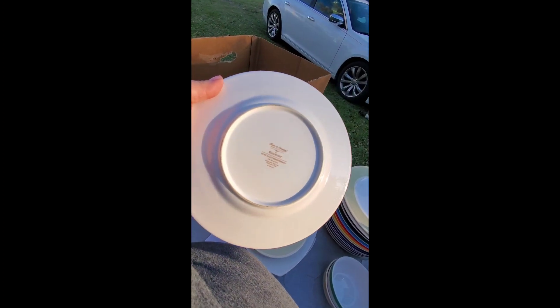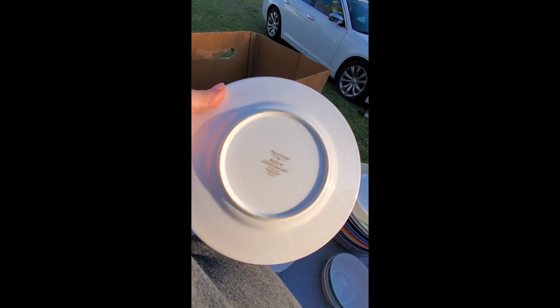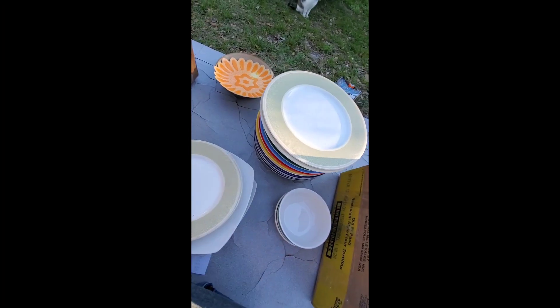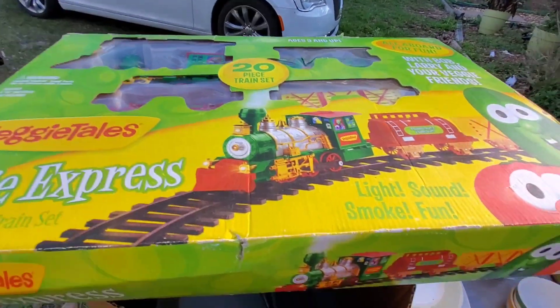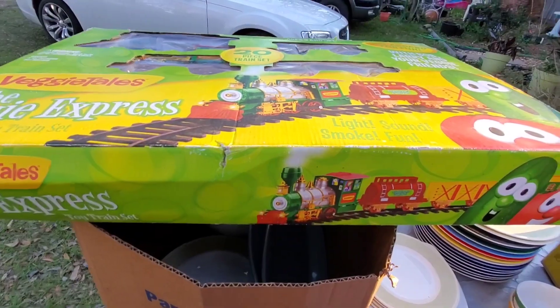Just real quick guys — these plates, none have sold, but the only ones listed on eBay look like the small plates are listed for $20 a piece, and I have a lot of them and the big plates, so that might be an awesome score. I also got this Veggie Tales 20-piece train set. I paid $7 and it looks like they're selling for about $45 on eBay.